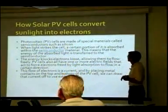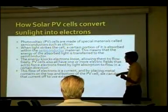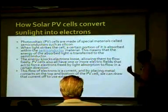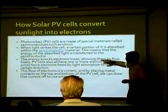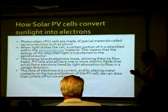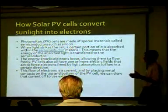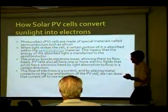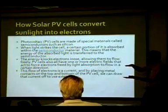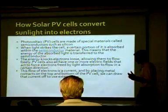When light strikes the cell, a certain portion of it is absorbed within the semiconductor material. The energy of the absorbed light is transferred to the semiconductor — the energy knocks electrons loose, allowing them to flow freely. PV cells also have one or more electric fields that act to force electrons freed by light absorption to flow in a certain direction. This flow of electrons is a current, and by placing metal contacts on both sides, you're able to collect this power from that current.